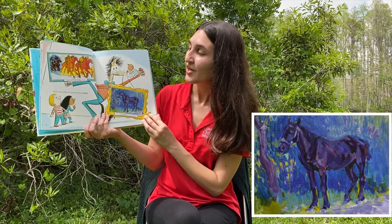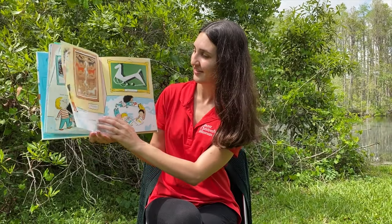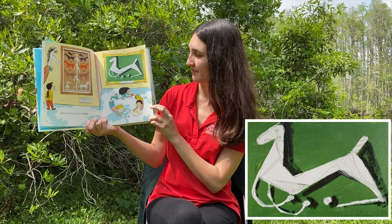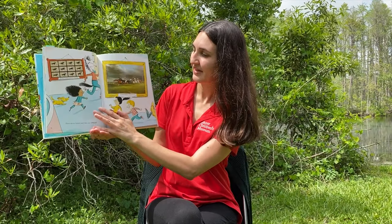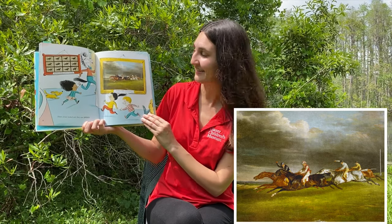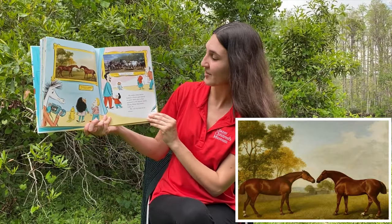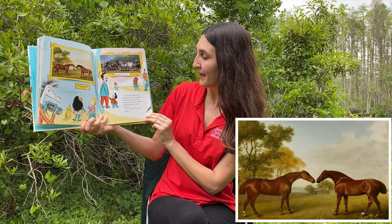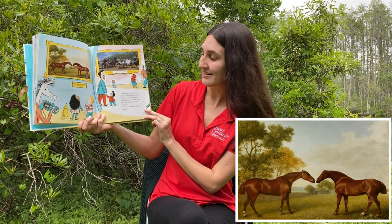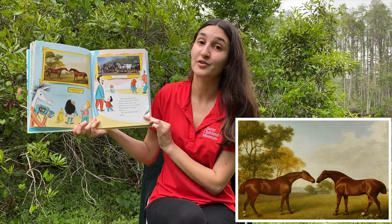Some artists look at a horse and find color. Other artists are interested in shape. These artists looked and they saw speed. Of course, some artists looked at horses and wanted to paint them just as they appeared in the natural world, doing things that horses really do. We call this kind of art realistic.